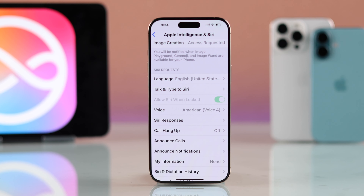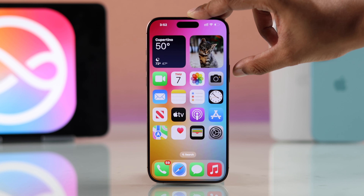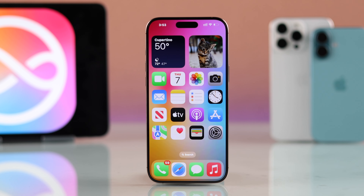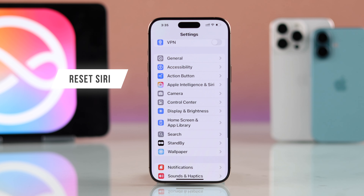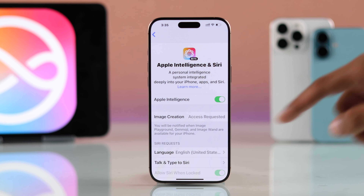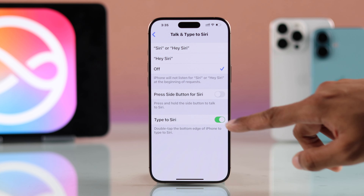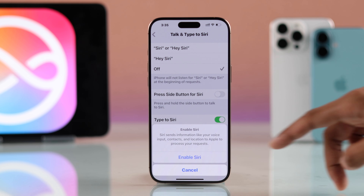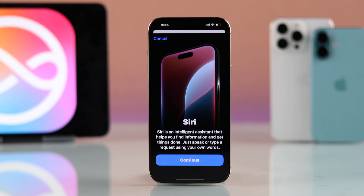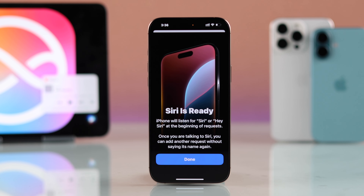Now Siri will work with both your voice and the side button. But in case Siri is totally set up and it still won't respond to your voice, maybe it doesn't recognize you. To fix that, go to Apple Intelligence and Siri once again, then Talk and Type to Siri, and this time turn off all these options, then hit Turn Off Siri. Now turn it back on, hit Enable Siri from the pop-up, and set up Hey Siri — make sure to complete the voice prompts clearly.